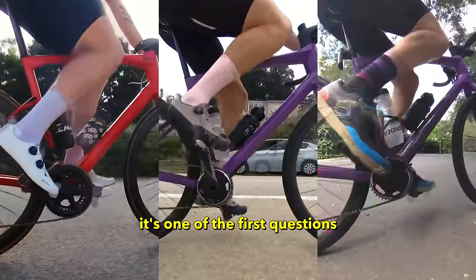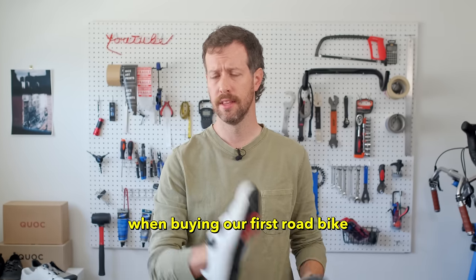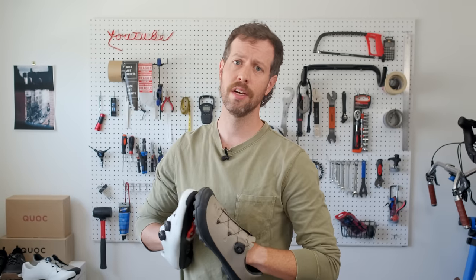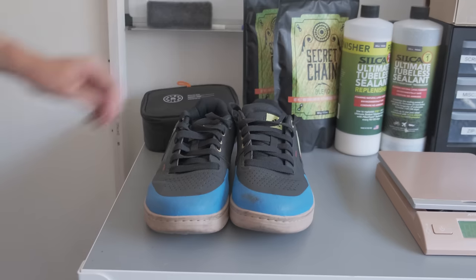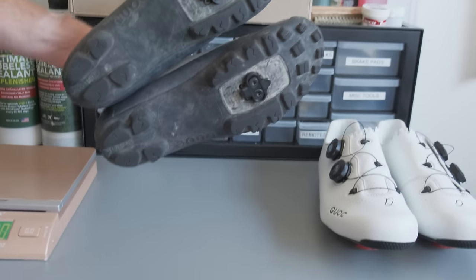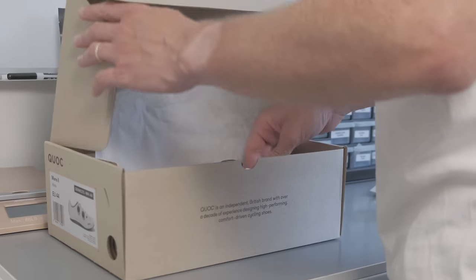Which shoes should I buy? It's one of the first questions we all confront when buying our first road bike. The second being: do I really have to wear spandex? The answer is yes — it's in the contract you signed when you bought your new bike. But shoes, you have options with shoes. You can wear your regular tennis shoes, upgrade to mountain bike shoes, use gravel shoes if you want to clip in, or get yourself some performance road shoes if you really want to look pro.